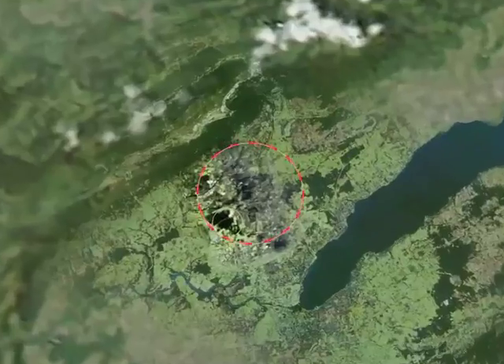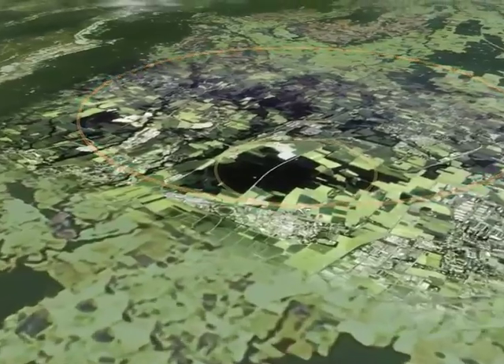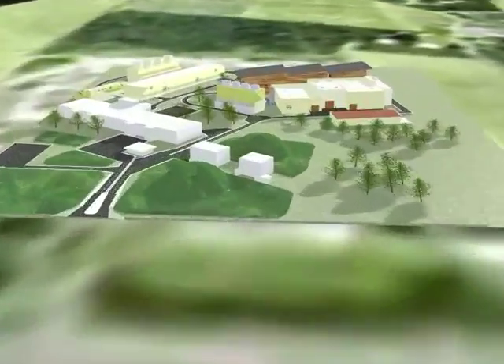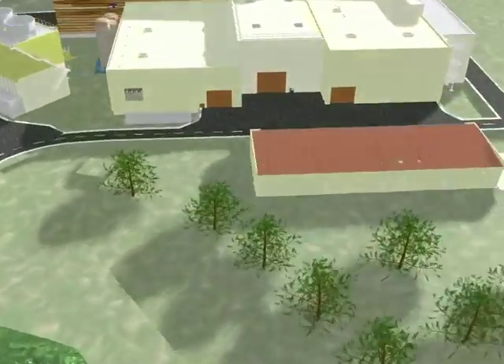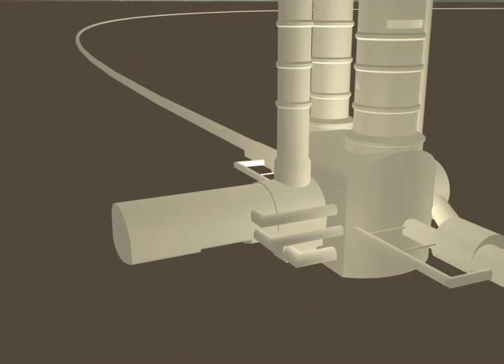In a 27-kilometer underground ring near Geneva, protons are accelerated to near the speed of light and collided. Here at the CERN Laboratory, scientists can recreate the conditions of the universe immediately after the Big Bang.